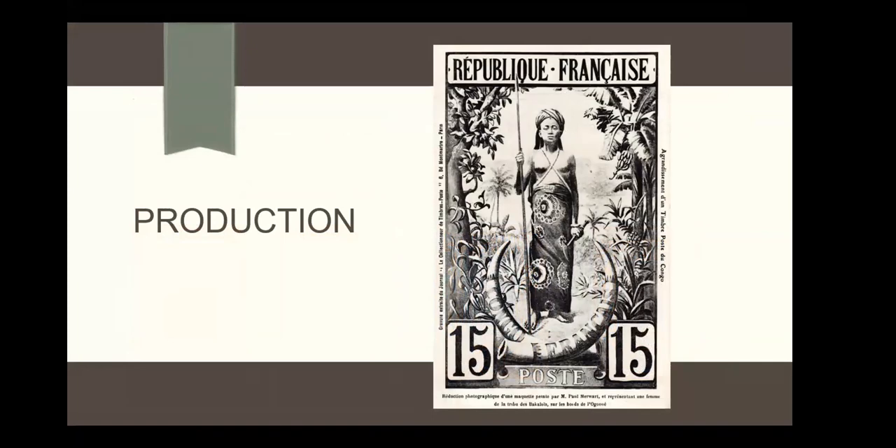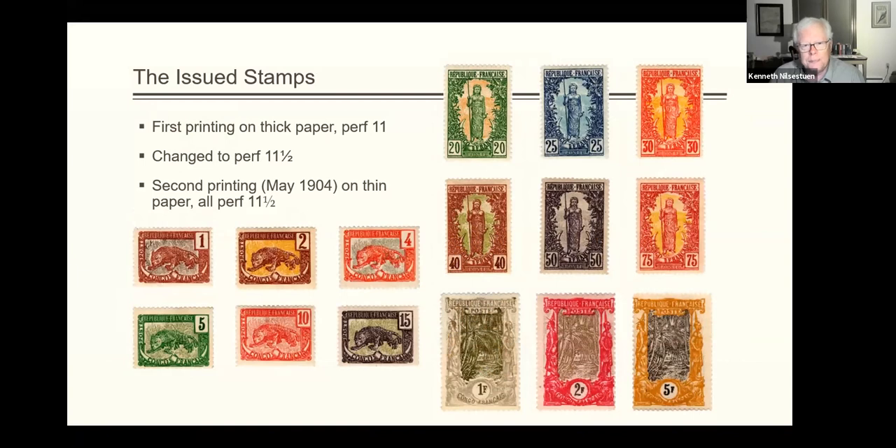That's the design section. Off we go to production. Here's the full set — really pretty, really colorful, very eye-catching. They started out printing these perf 11 on thick paper. There were comments in the press at the time about how poorly they looked and how terrible the production was. A friend I sent a scan to came back and asked, 'Are you sure these are engraved? It looks lithographed.' That was one of the complaints: the paper was so soft that the ink sank right into it, and they did not look like engraved stamps. They did a second printing in 1904 on thin paper, and by then they had converted to a perf 11½ — which in a subsequent article I will join the crowd and say really measures about 11¼, not 11½.